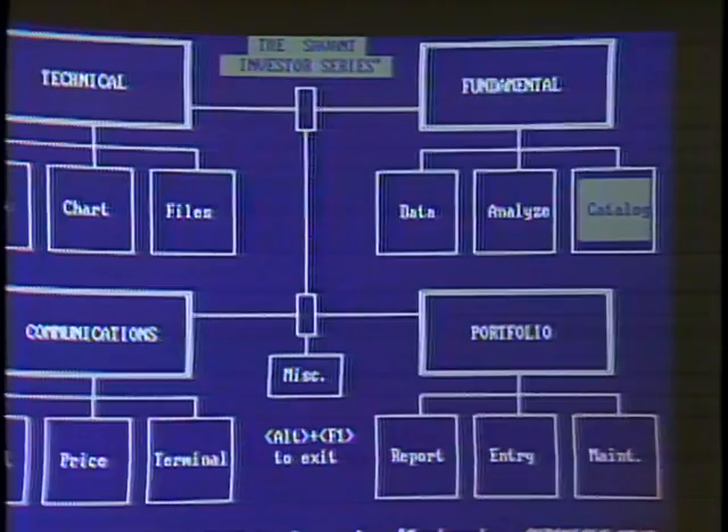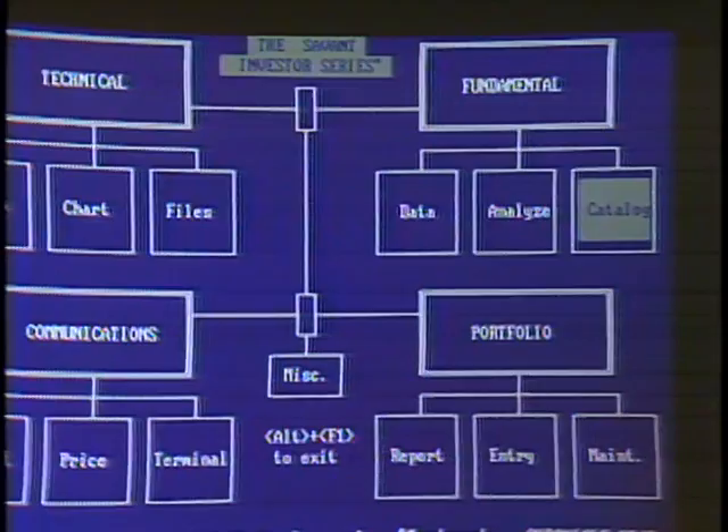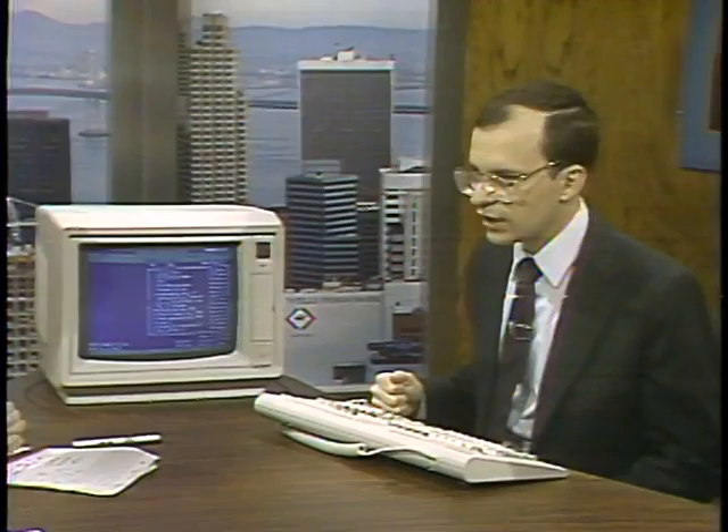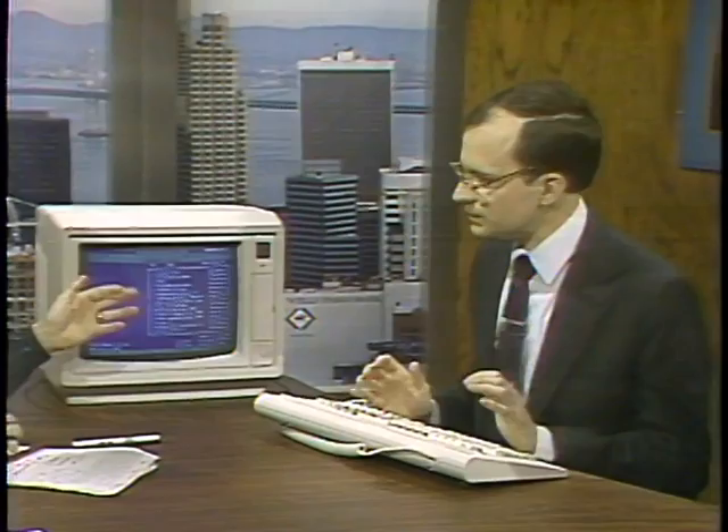We have the main menu of the program here. The program has a catalog section, analysis section, and a data section. In the catalog section, the program supports data from several different sources: Disclosure Incorporated, which is available by diskette or can be downloaded; information from Standard & Poor's Corporation available on diskette; and information from Ford Investor Services. There are about 700 items of information, and in addition you can put in your own.